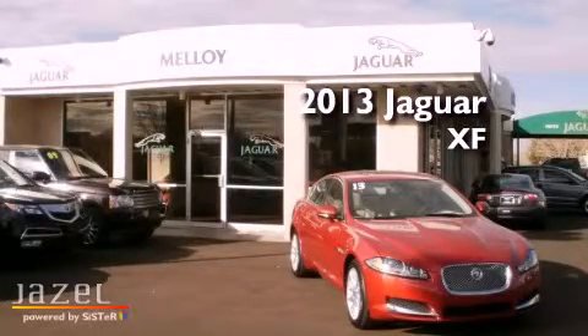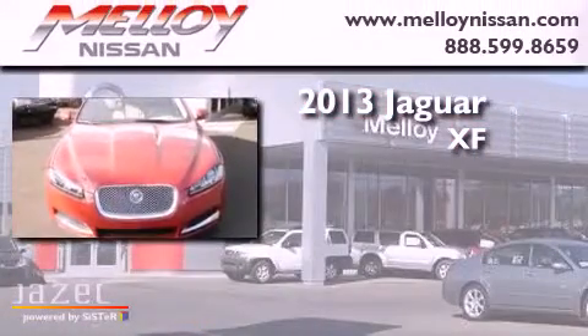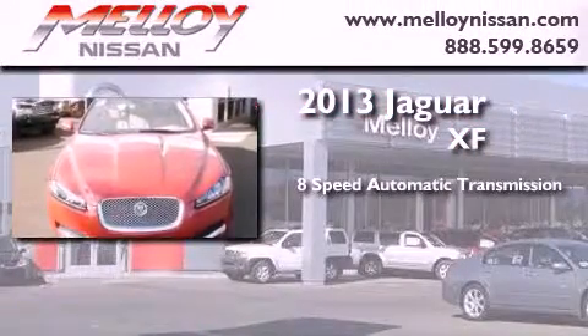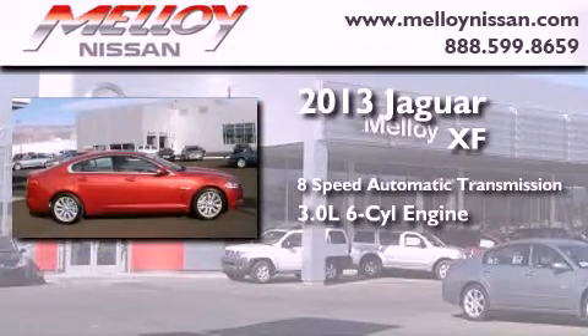This is a brand new 2013 Jaguar XF. This four-door sedan has an eight-speed automatic transmission and a 3.0-liter V6.